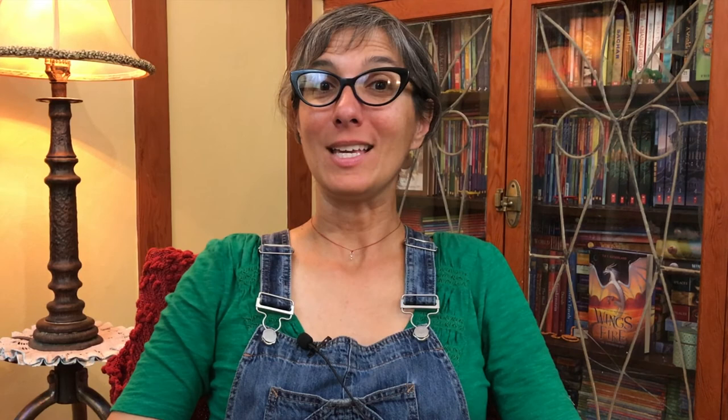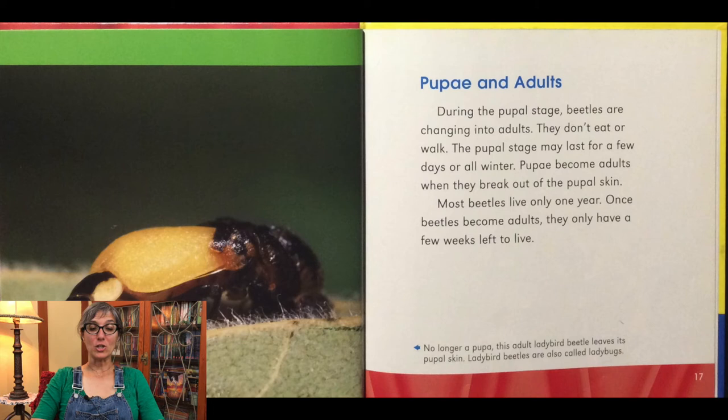Do you remember which insect we've talked about this year — its life cycle? If you guessed ladybug, you would be right. A ladybug is a beetle. During the pupal stage, beetles are changing into adults. They don't eat or walk. The pupal stage may last for a few days or all winter. Pupae become adults when they break out of the pupal skin. Most beetles live only one year. Once beetles become adults, they only have a few weeks to live. Here is a ladybug beetle as it's leaving its pupal skin. Ladybird beetles are also called ladybugs.